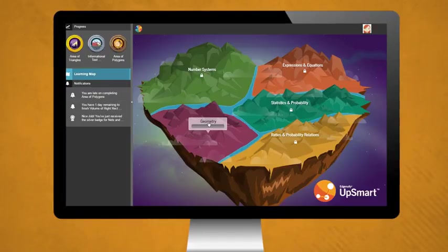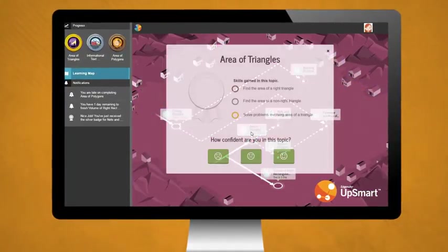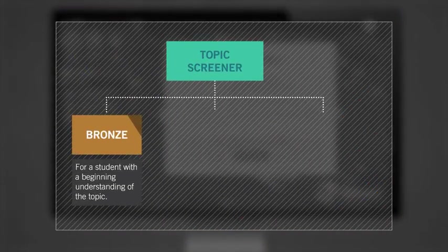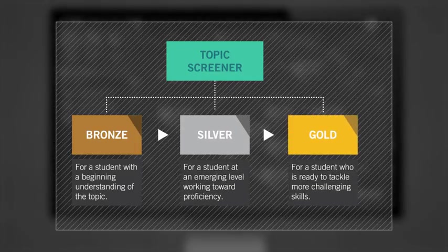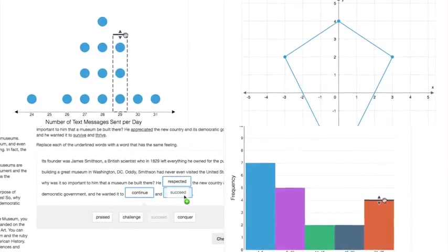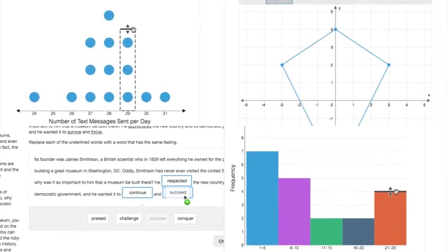Students begin each topic with a short, targeted assessment designed to find their skill level. Once a student is placed into a level, UPSMART will continue to learn about that student and provide exactly the right support as the student works through each task. Students receive practice with a variety of technology-enhanced items, so they are prepared for the questions they will encounter on your state's high-stakes exams.